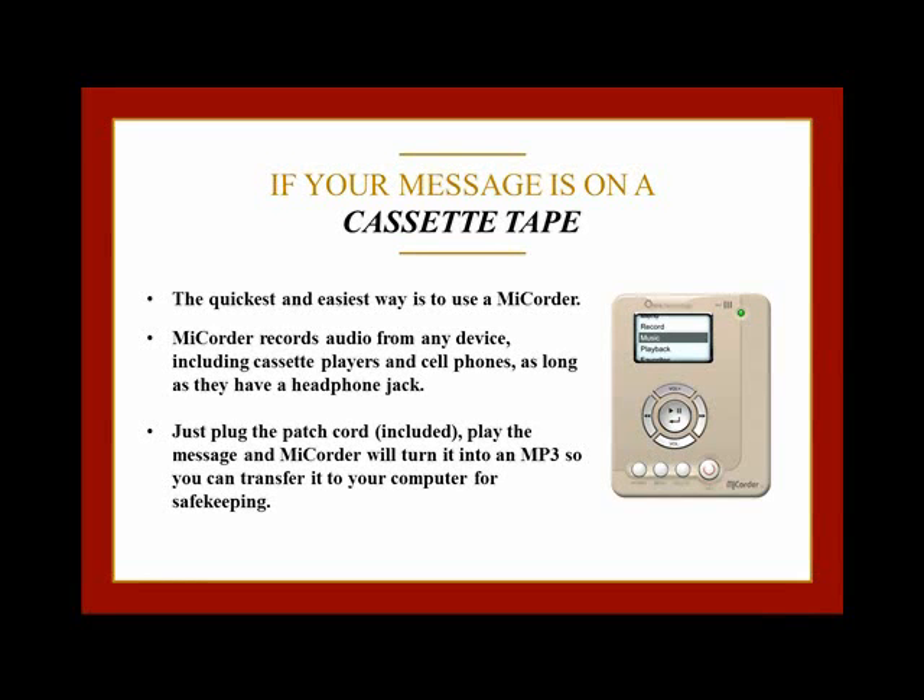You just plug the patch cord, which is included, into your cassette player or your cell phone's headphone jack. Play the message and My Quarter will turn it into an MP3 so you can transfer it to your computer for safekeeping. It also works amazingly well to turn cassettes and vinyl albums into MP3s — finally, a way to get all of your favorite music onto your smartphone or tablet.